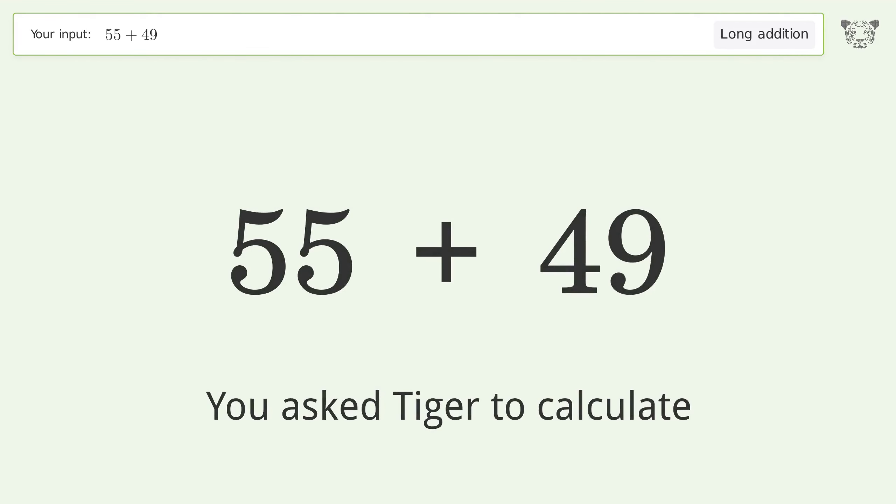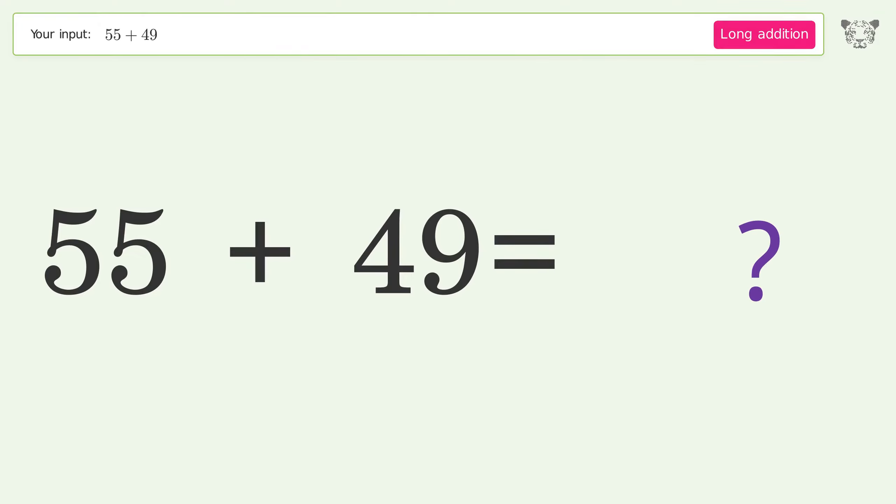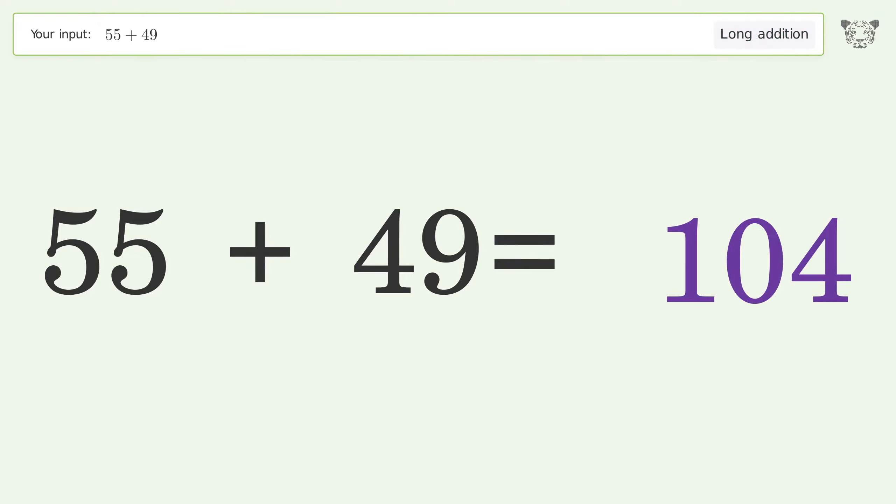You asked Tiger to calculate. This deals with long addition; the final result is 104.